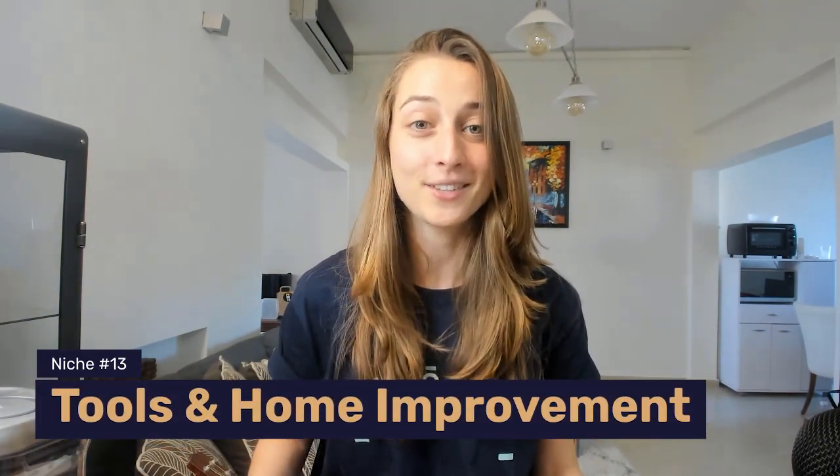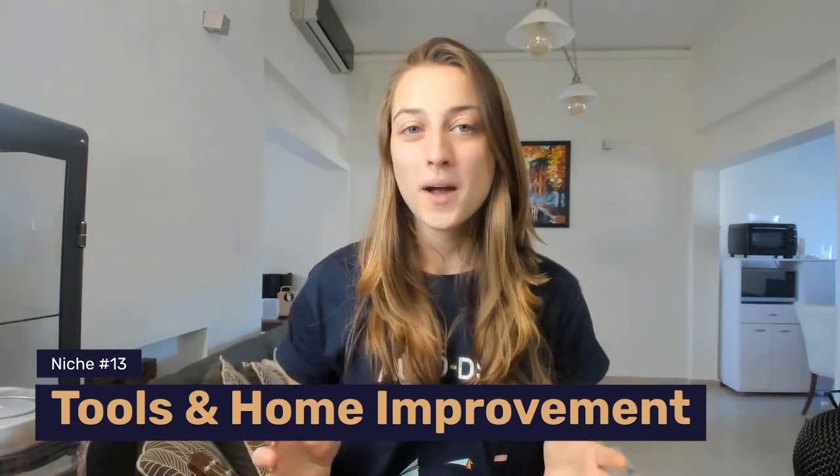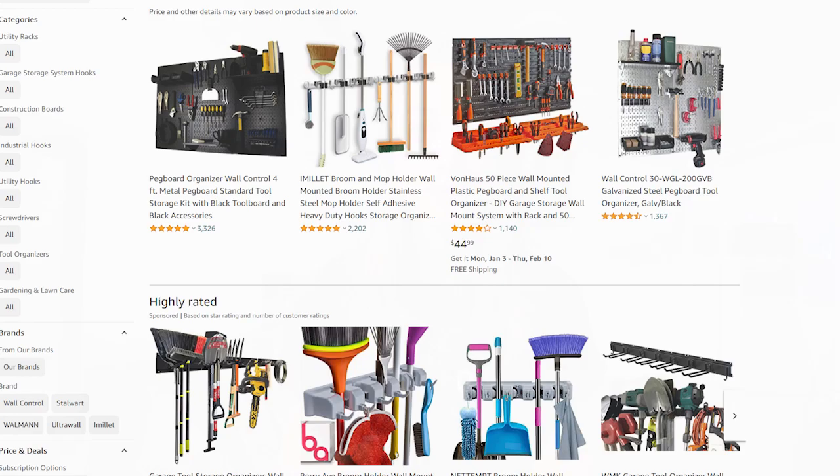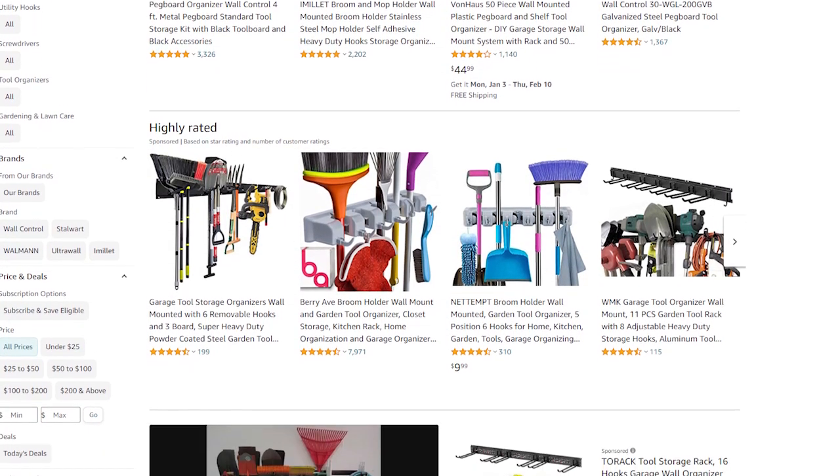Next on our list is tools and home improvement, specifically wall-mounted tool organizers, which I just so happen to have ordered for myself. This product has great marketing opportunities since it can cater to multiple audiences — it can hold gardening tools, cleaning supplies, or even heavy-duty tools. So you can market to multiple audiences and really try to make the most profits that you can.